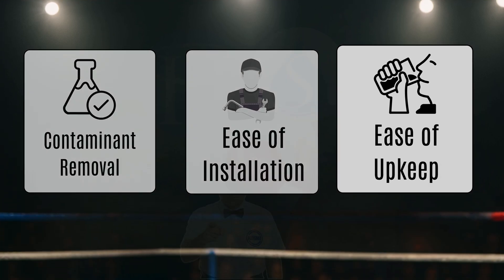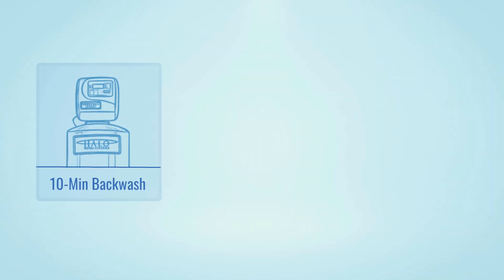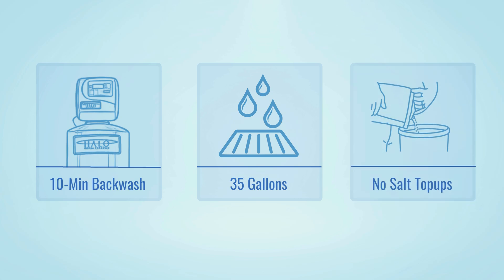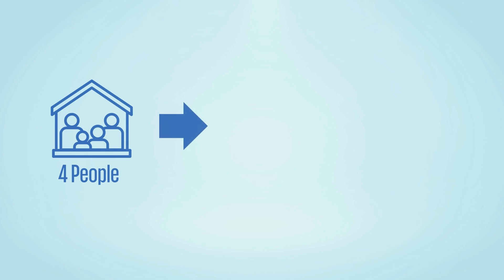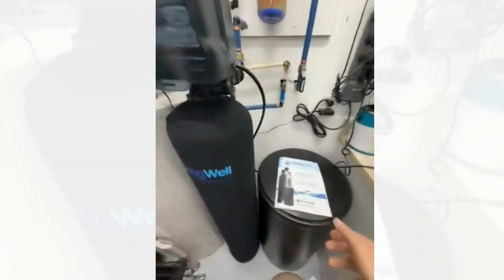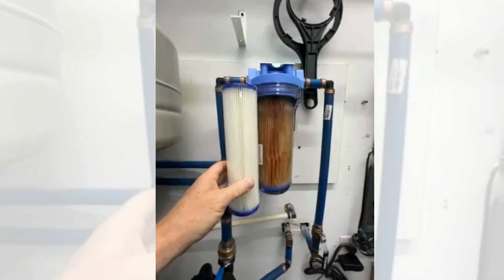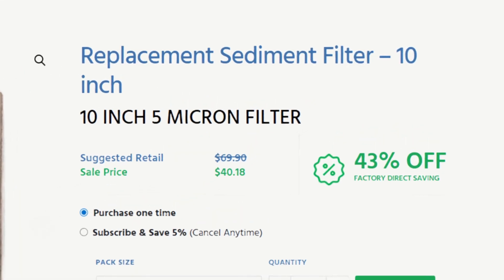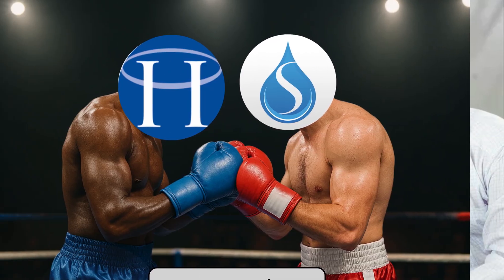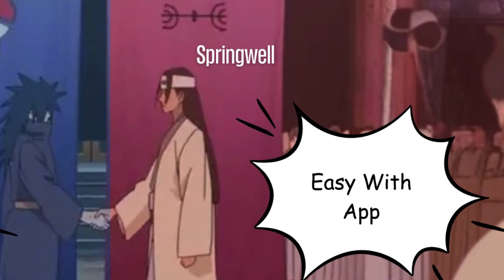Round four: ease of maintenance. Halo 5 is designed for minimal upkeep after installation. It's programmed for a 10-minute backwash once a week, discharging about 35 gallons each cycle, and you won't need to add salt or replace filters for nearly a decade. For a household of four, you'll just need to flush the water heater of dissolved solids three to four months after installation. Springwell is also easy to maintain — you'll occasionally top up salt in the brine tank and replace the 5-micron sediment filter every six to nine months, costing about $40 annually. You can adjust regeneration and backwash cycles using the mobile app, which adds convenience. It's a tie for this round: while Halo 5 offers comparatively low maintenance, Springwell compensates with ease and convenience.